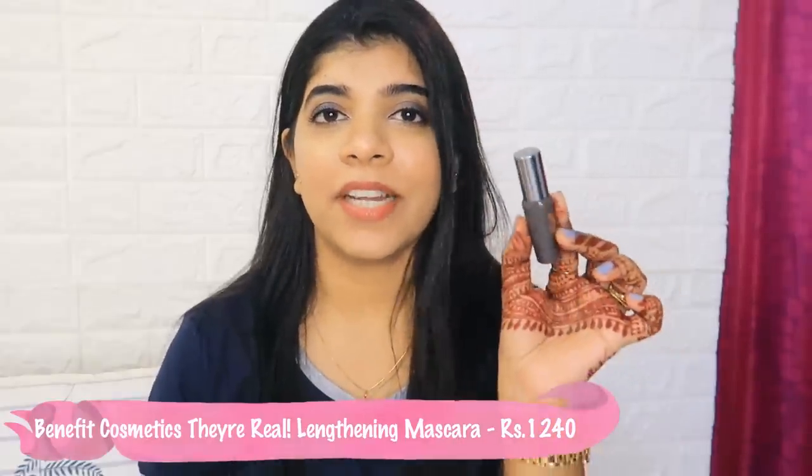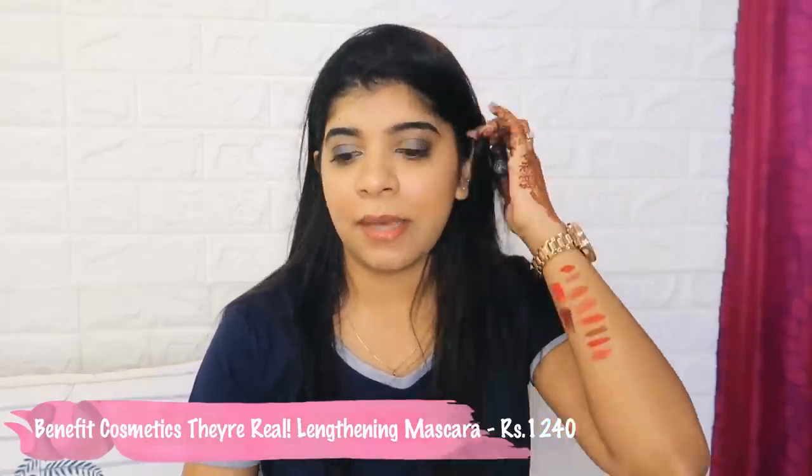The last product is Benefit They're Real Mascara. I love this mascara - I've bought it before and my current one is almost finished so I thought I'd try it again. It is very small and expensive but it's worth it. Links for all the products will be in the description box. I hope you liked this video - if you did, hit the like button, subscribe, and comment below. I'll see you in the next video, bye!